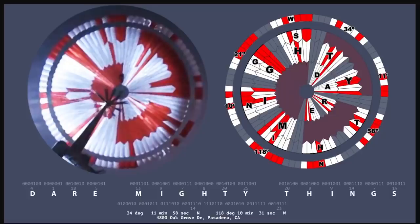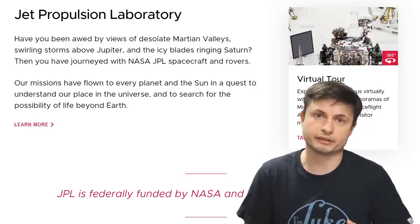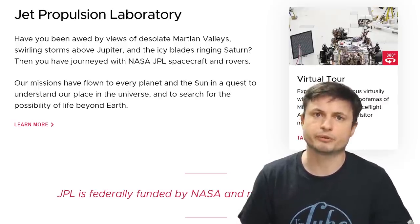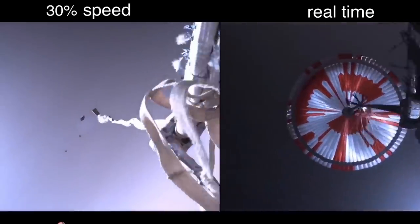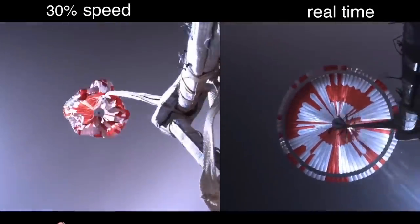The letters translate to 'Dare Mighty Things' — a phrase originally attributed to former president Teddy Roosevelt that's also used as a kind of mantra or slogan at JPL, the Jet Propulsion Laboratory. What's unusual here is that we get to see something falling off from the rover right before the parachute is released. It's not entirely clear what exactly came off and if it's going to affect the mission in some way, but it happened nevertheless.